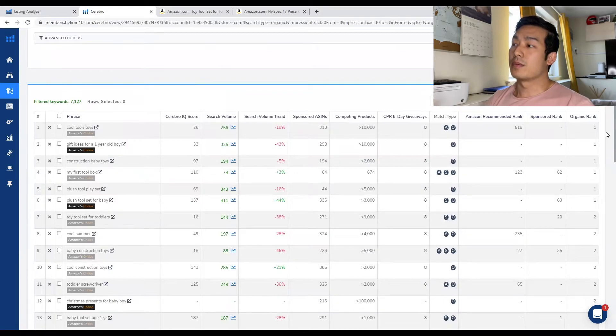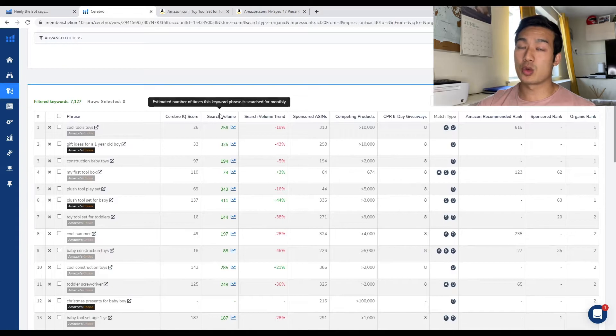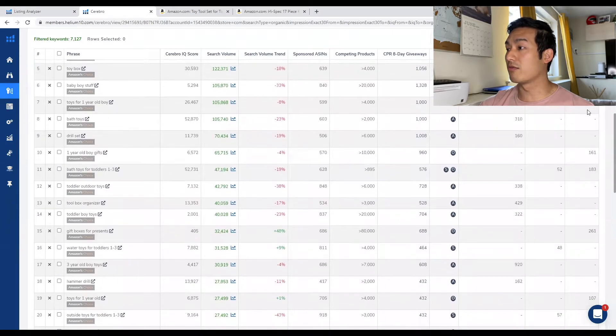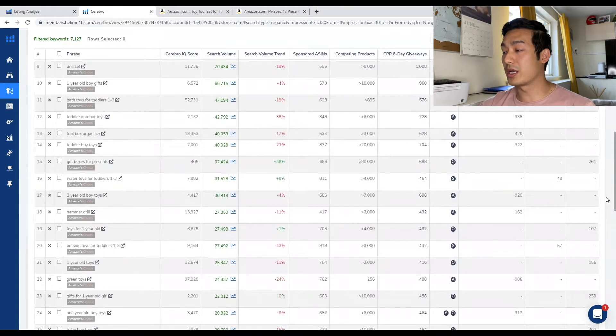I want to note that sometimes organic ranking at the top of the first page — if they don't have enough demand, meaning the search volume is really low like 200, 74, 88 — I highly doubt they're going to get a lot of sales from those keywords. But sometimes you can look at rankings where they're ranked 30 or 40 — if the search volume is really high, like 30,000 searches per month, there's a chance they're still getting a bunch of sales from that keyword. You can sort the tabs by clicking on them. If I click on Search Volume, it sorts from highest to lowest — 300,000 searches for 'toolbox,' 'baby toys' has 200,000 searches per month.